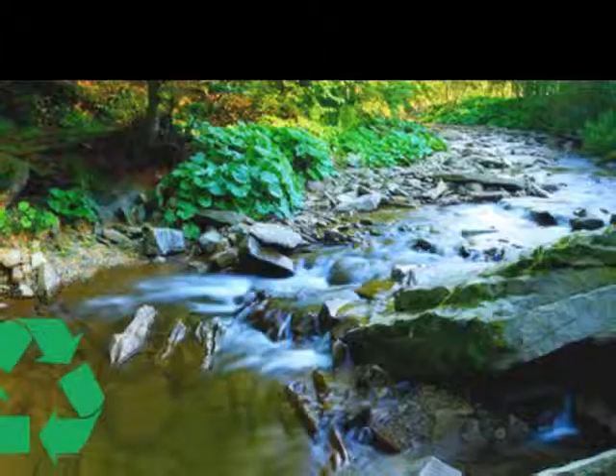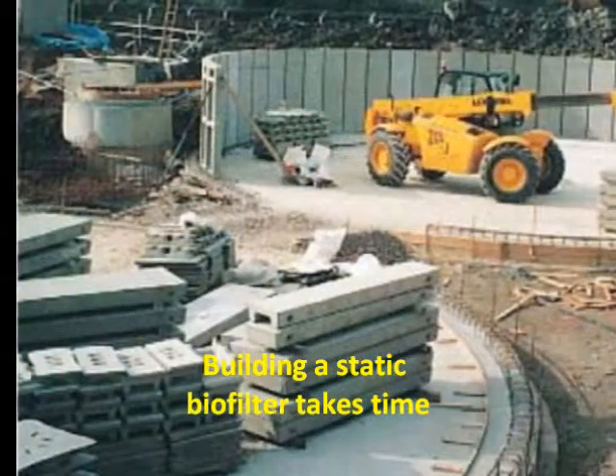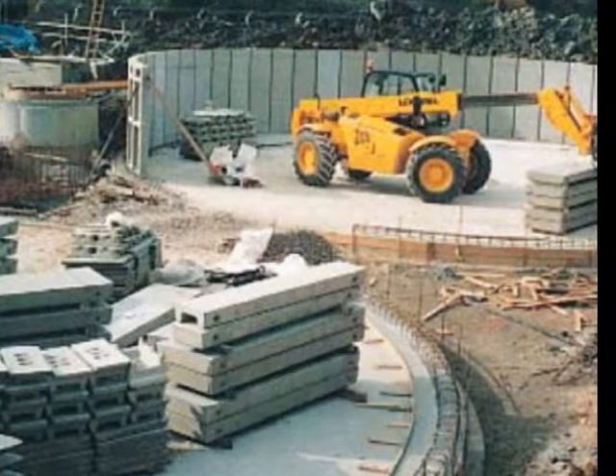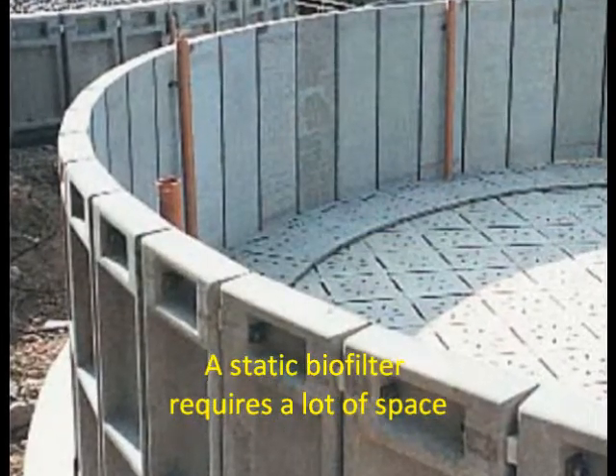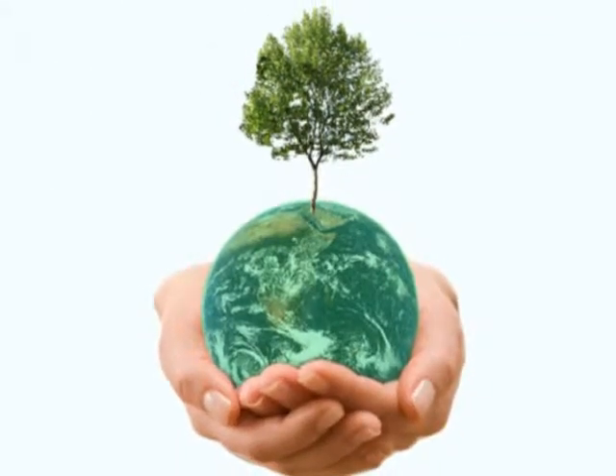When a person says biofilter, we think an environmentally friendly solution — but is it cost effective, and more importantly, do you have the required space? A lot of people would love to use biofiltration, but rule it out as a non-feasible option.